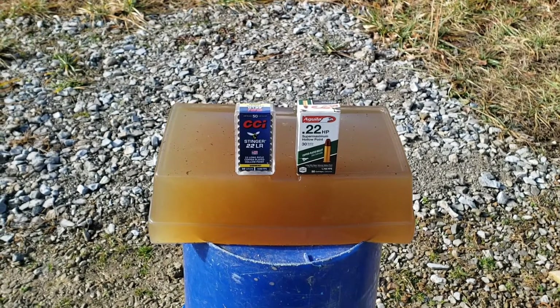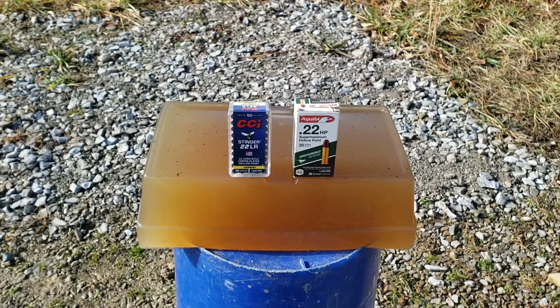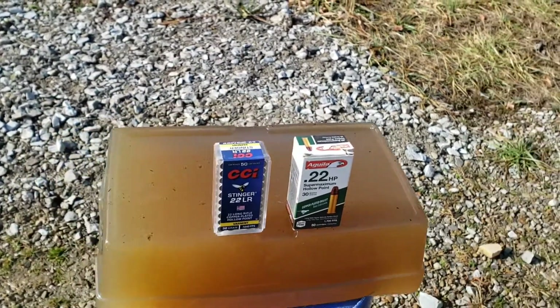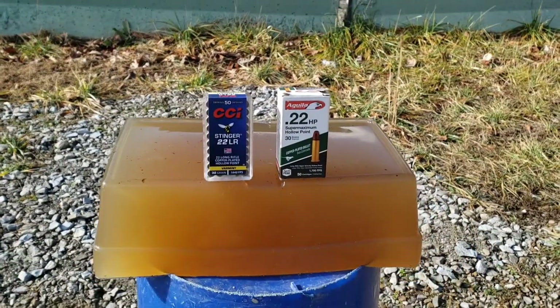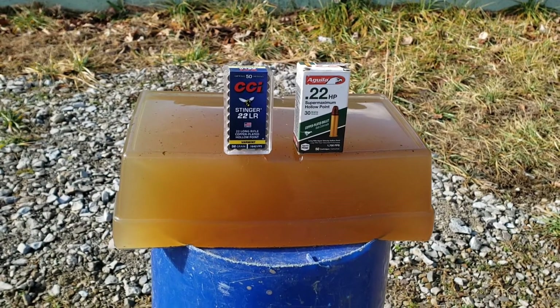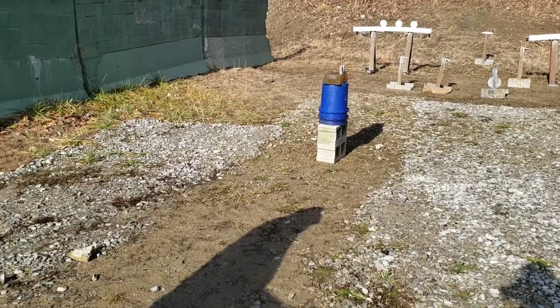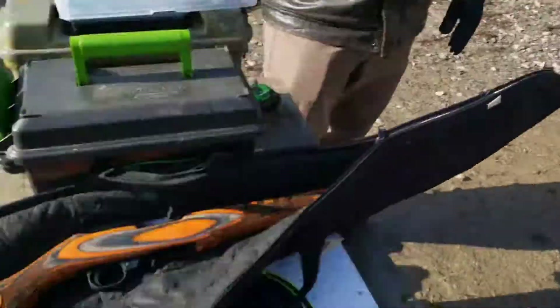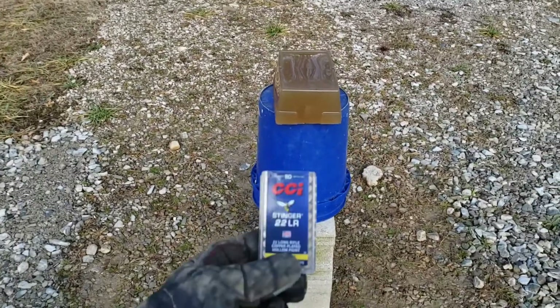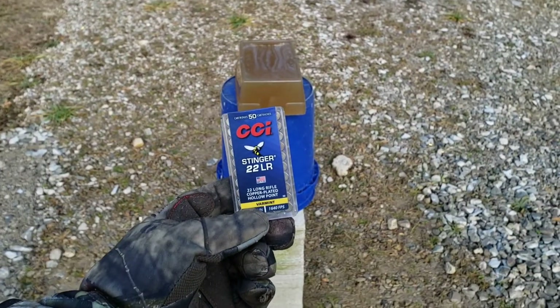They both should stay in the block because they're relatively light rounds going really fast, so they don't have that much penetration. We should be able to retain both bullets. I'll shoot one on one side and one on the other and we'll see how they compare. I'm going to stand back about six or eight feet from the block and I'll be using my Ruger 10-22. First up on the left-hand side: CCI Stinger.